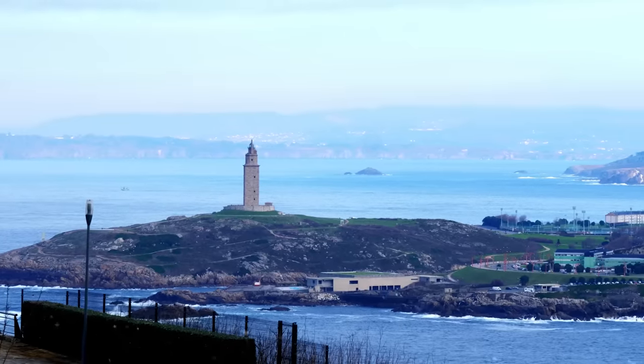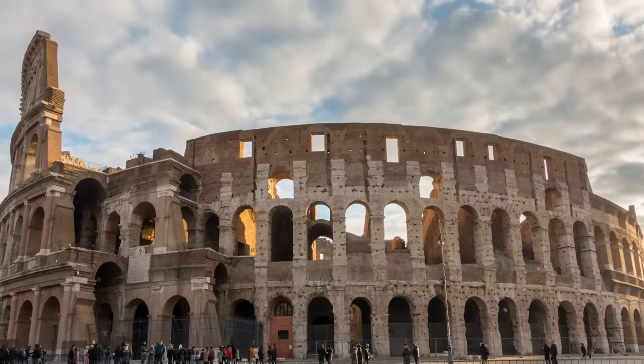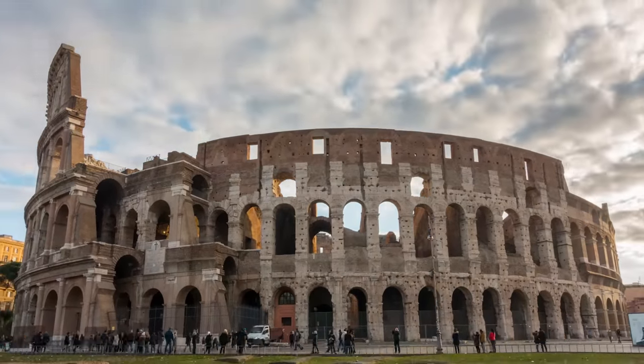Step back in time with me today and we'll witness the resilience of history's oldest buildings. From the world's oldest lighthouse, the Tower of Hercules, to the Colosseum's legendary gladiatorial battles, let's discover the secrets and bizarre stories behind five ancient structures that have truly stood the test of time.